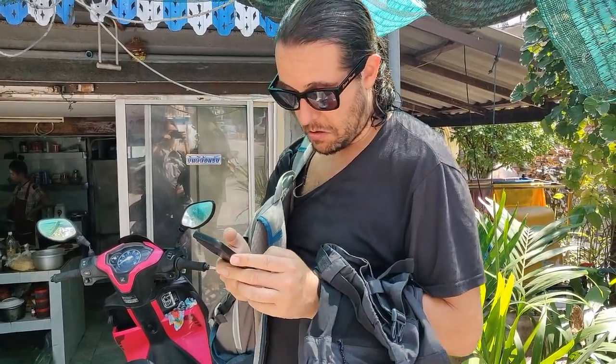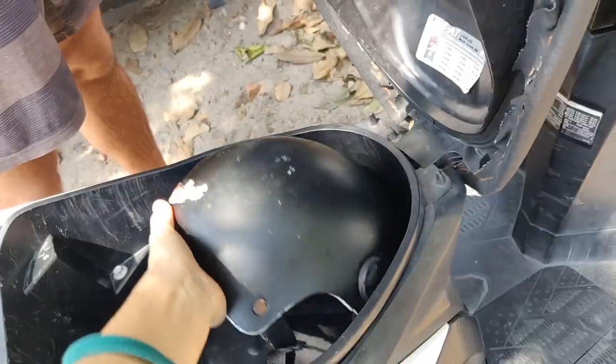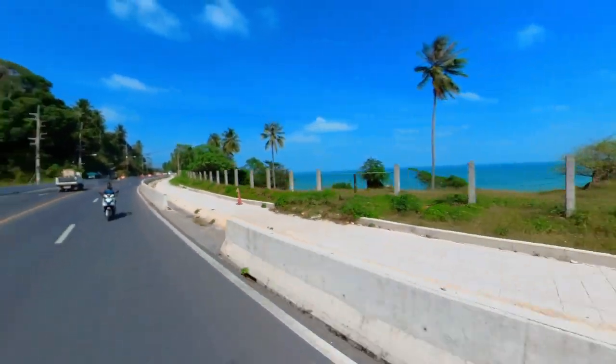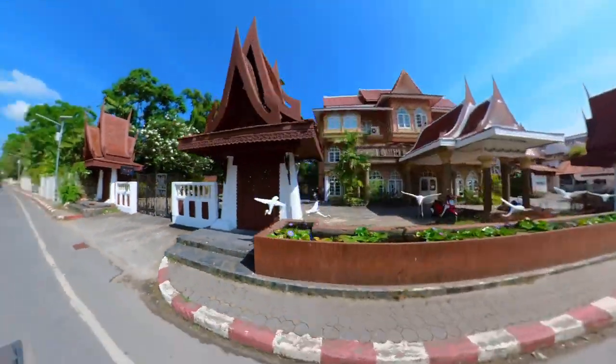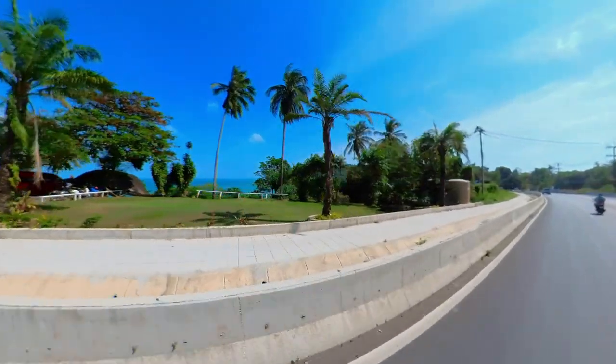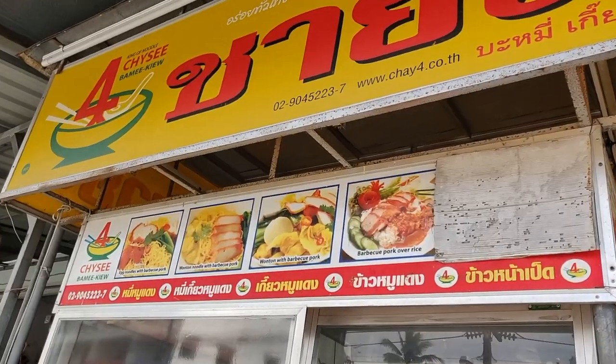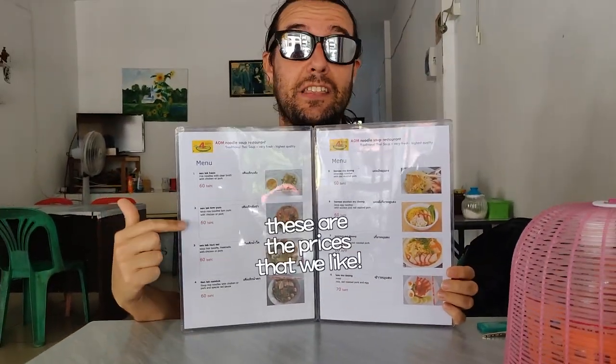We were looking for good places to eat. You never know because sometimes Google Maps isn't updated, but it's helpful at least. We found a few places we're going to check if they're open, because sometimes on Google Maps there's just a picture of the road and no restaurant. These are the prices that we like.